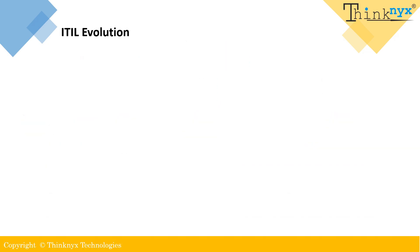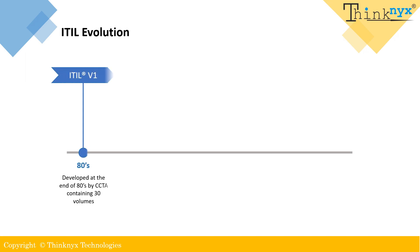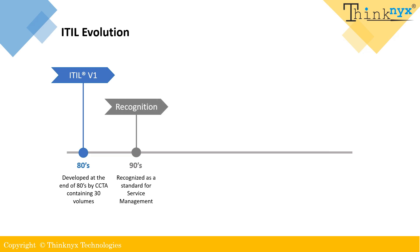ITIL was first developed in the late 1980s by the UK government agency CCTA. The initial version included a comprehensive set of 30 books that covered various aspects of service delivery, support, operations and security management. During the 90s, it was recognized as a standard for IT service management, and around year 2000, version 2 was released.